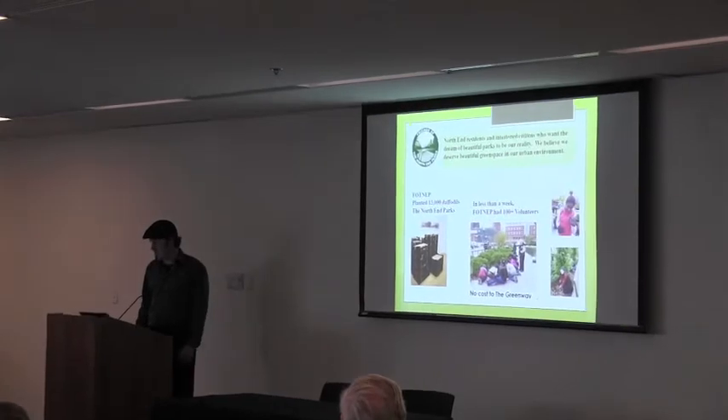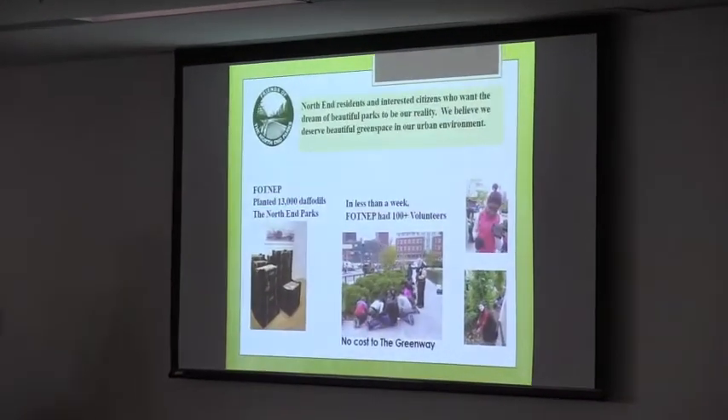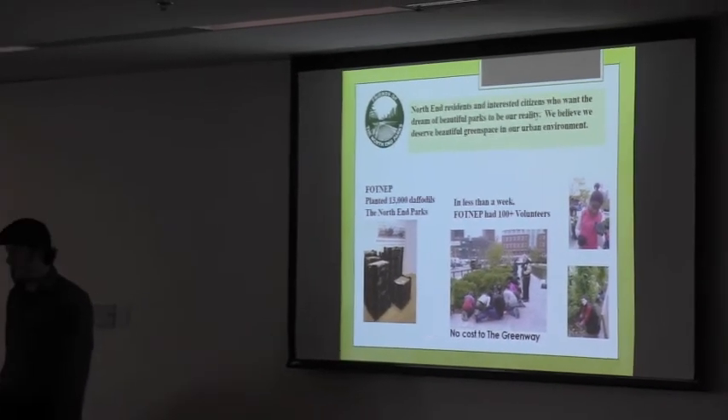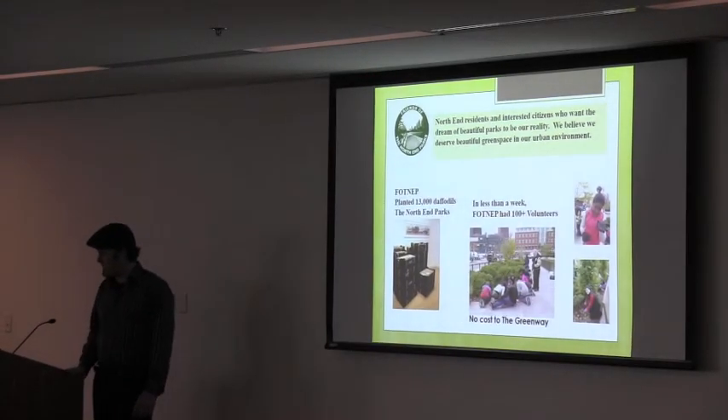We're made up of residents and citizens. Last fall we planted over 13,000 daffodil bulbs. We paid for them — we got a bunch of them from the city. We got volunteers together and we planted these last fall. They're all coming up now, which is wonderful. We're going to have Daffodil Day on Sunday, which we're inviting everyone to. And with the 13,000 daffodils coming up, it's going to be amazing.